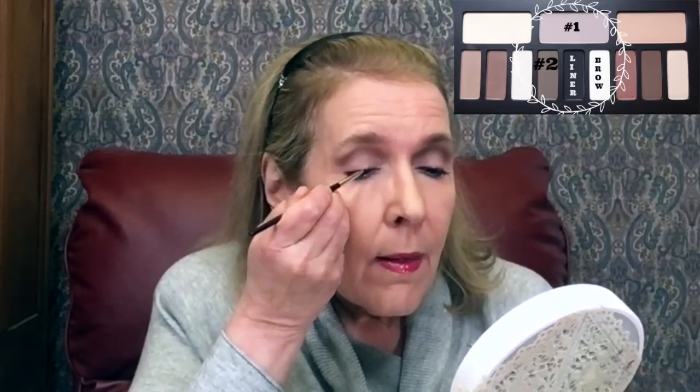Then I'm going to wipe off what I have and go back to the dark brown — shade number two again — and just go right here underneath, just a little bit. I usually go all the way across. Now I'm going to use this really tiny little brush — I love it — and this is what makes the look so much better. I'm going to go into the black and I don't have to load it up very much, just hit it a couple of times, then go right above my lashes.